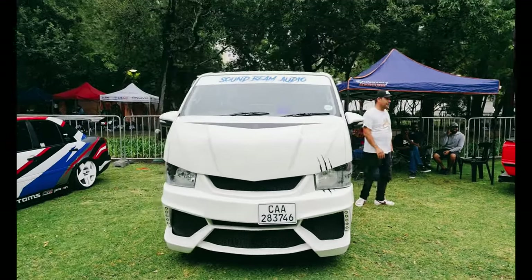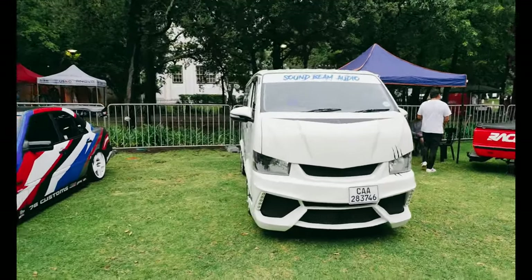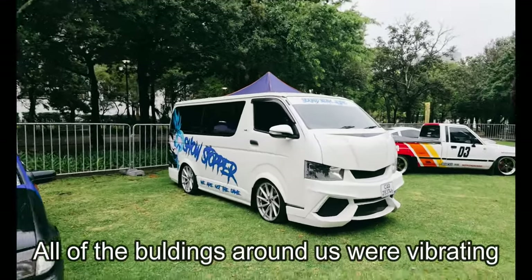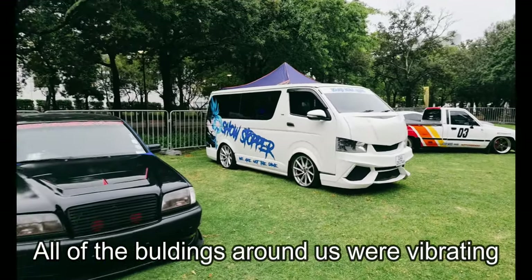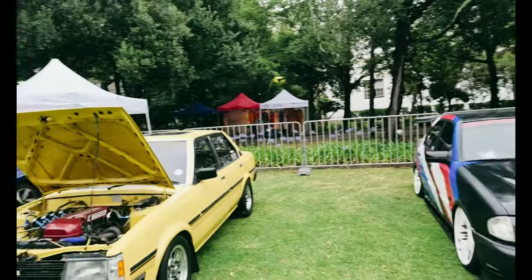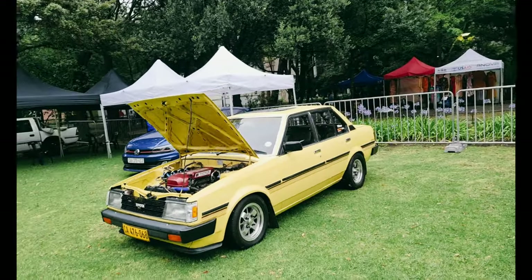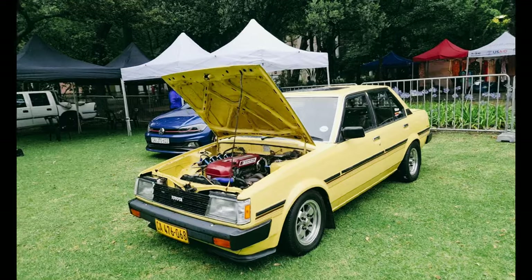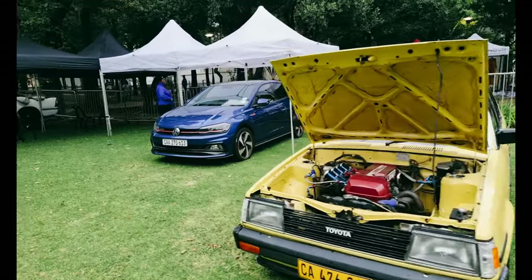We've got the showstopper that just caused some problems with its noise pollution — health and safety had a word with us. We've got Nathan's and Ben's, and there's a nice BEAMS engine here in a Toyota Corolla. I think it's Lyle's. Me in the Polo.